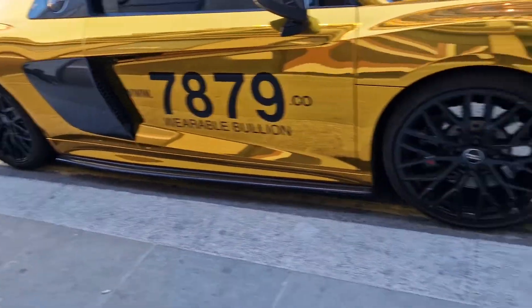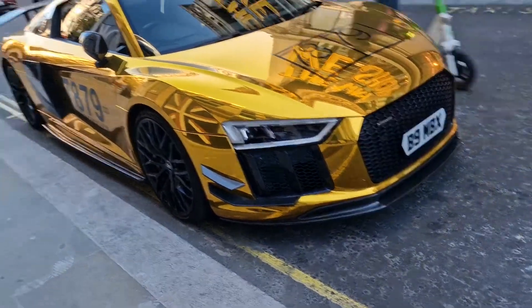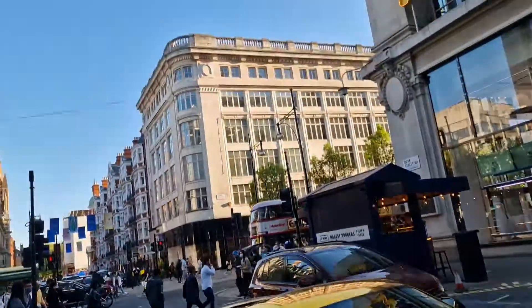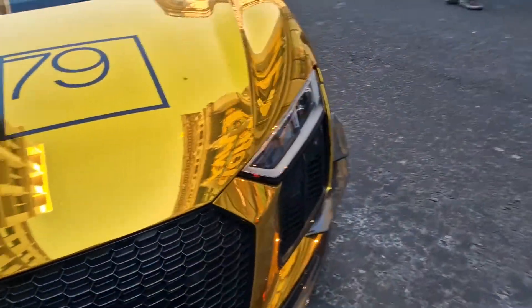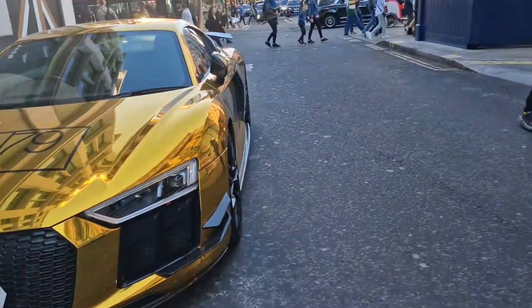Wearable bullion. So this guy's clearly in the gold market — he's got the gold wrap, makes a lot of sense. When you're on Oxford Street, you've got a lot of money around here. You see a lot of wild and crazy cars. This one is no different. Lots of people posing for pictures and stuff.